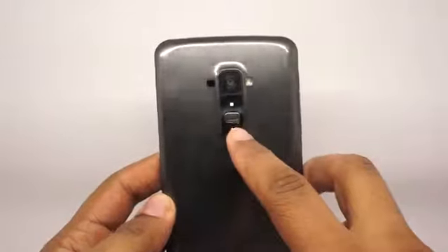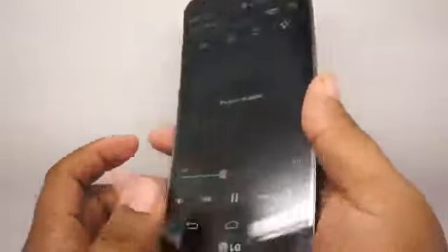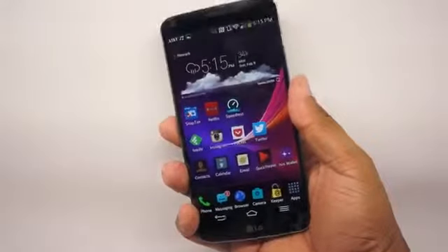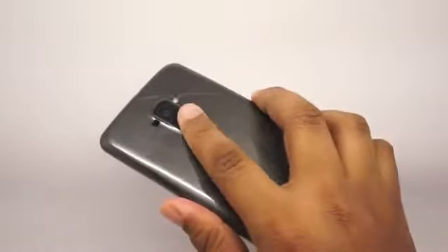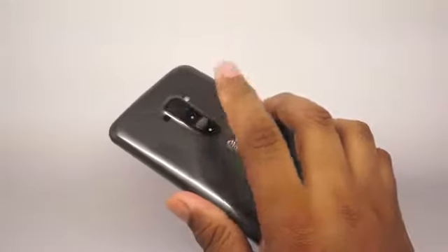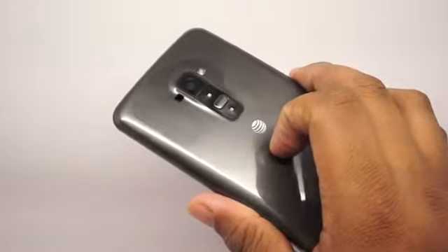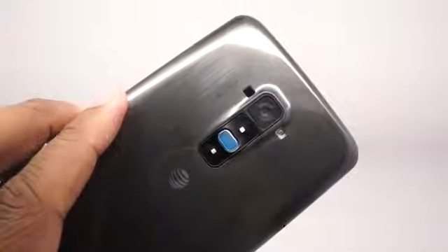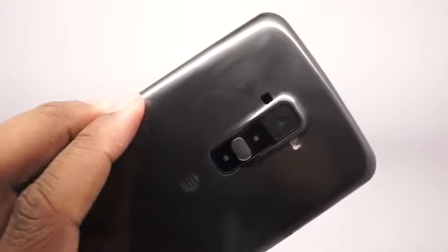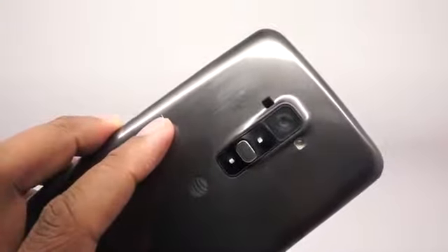On the back, you'll notice it has the same buttons as the G2, which is very cool. Even though this is a big phone and challenging to use with one hand, if you just place your index finger on the back, you're right on the volume up and down keys and the power button. The power button is also a nice touch because it acts as a notification light — it glows. So if you put the phone face-down on your desk, you have a secondary notification light, and there's also a notification light on the front. There are some really cool hardware touches on the LG G Flex.